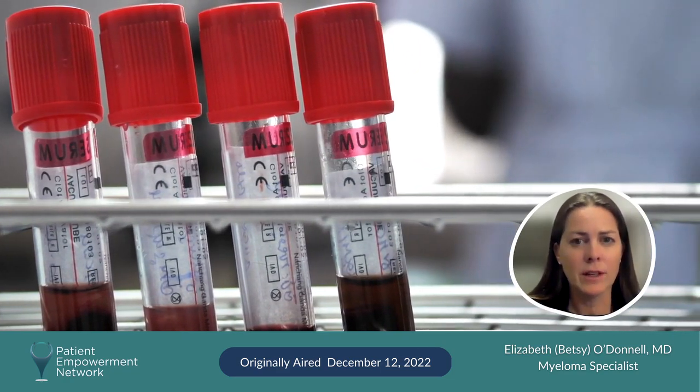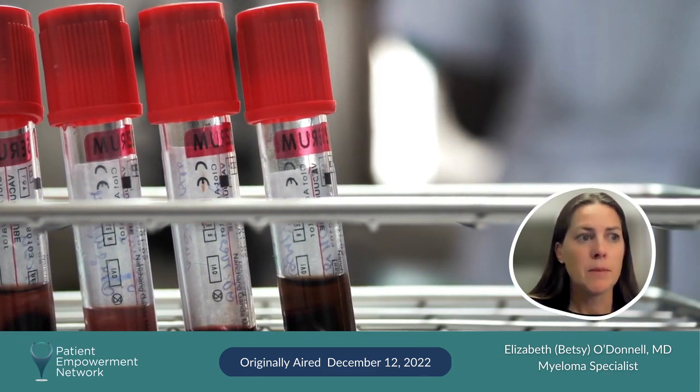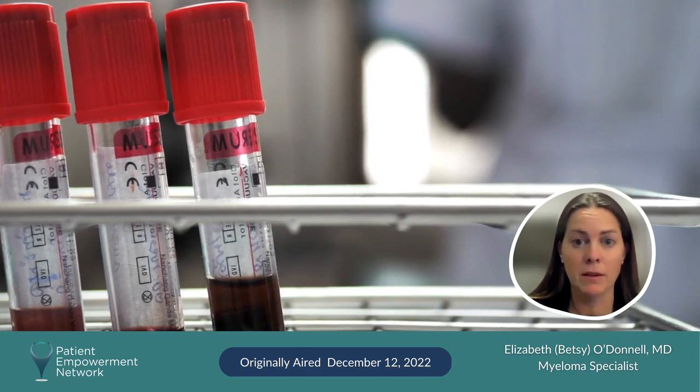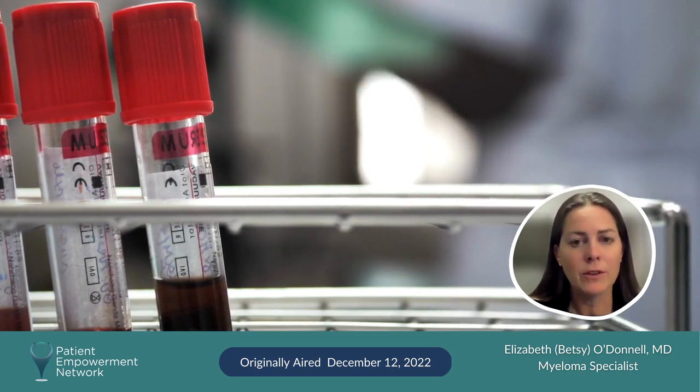Once we identify that there's a plasma cell disorder, that can set in place a workup depending on the amount of monoclonal protein that we see. Sometimes that involves bone imaging. Historically, that was a skeletal survey where we took lots of x-rays of your body. Now we have other tests we use: PET scans, CT scans, whole body MRIs.